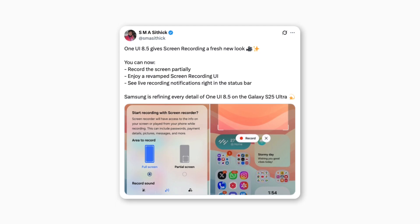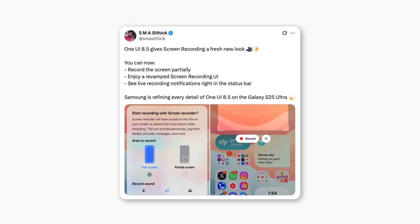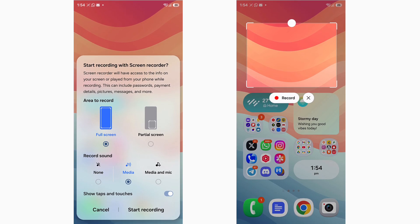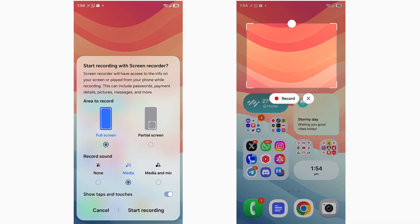But that's not all. According to user SMACythic on X, the update also brings a revamped screen recording interface with some exciting new options: record only a selected portion of your screen, enjoy a cleaner modern UI for screen recording, and view live recording notifications directly in the status bar.